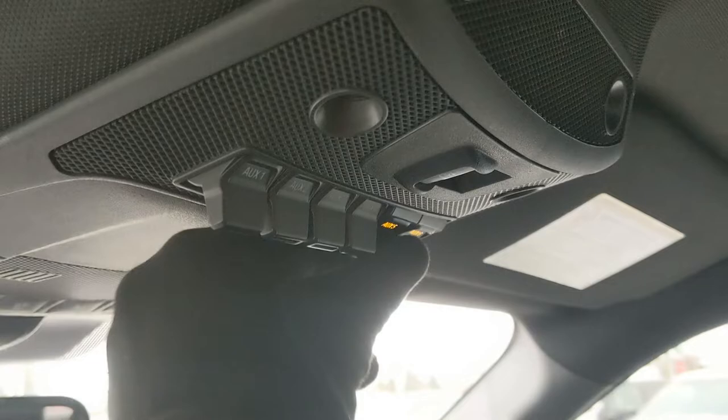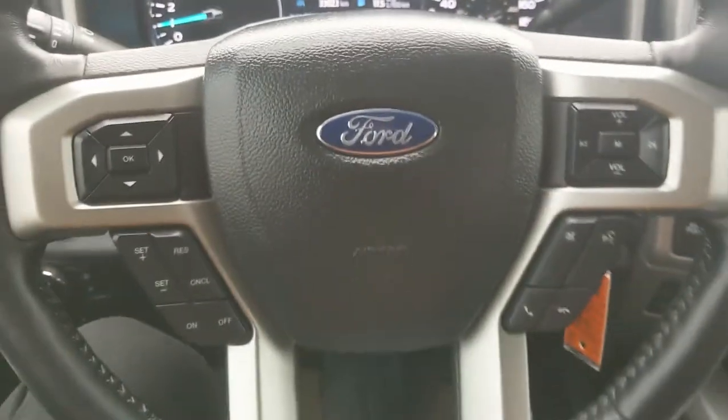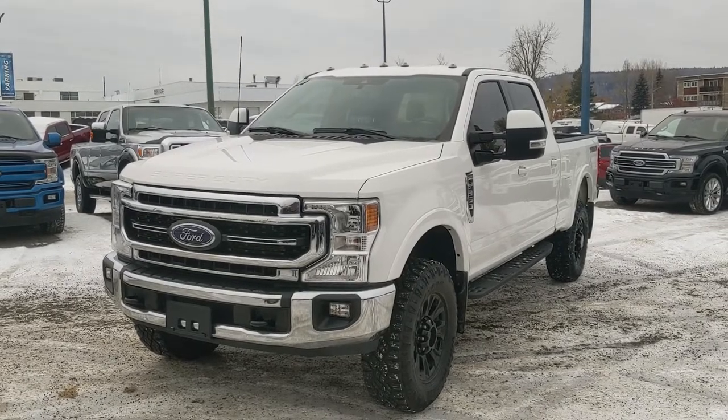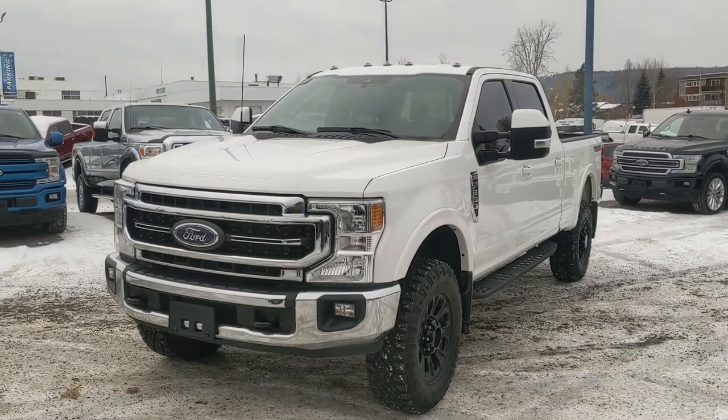Last but not least, you have six upfitter switches up here which can be wired up however you please. That should cover our look at the interior. If you're interested, come visit us at princegeorgefordpg4.ca or call 250-563-8111. Have a nice day!